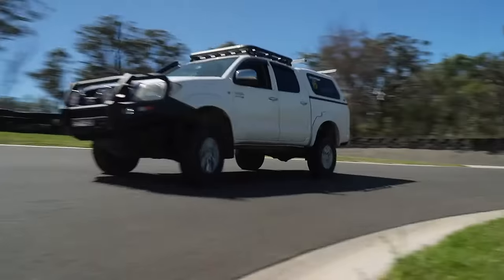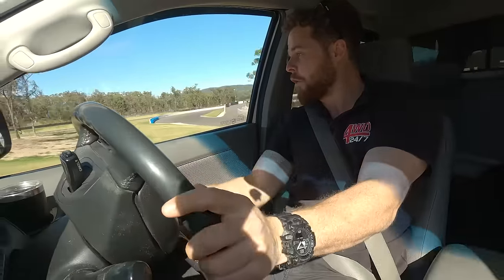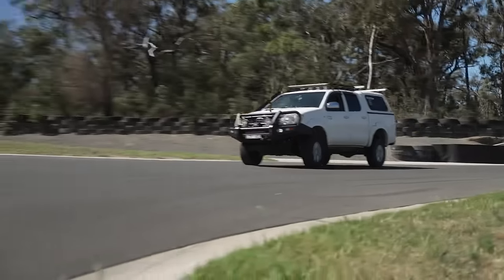Being on a racetrack, you can really feel the difference that having instant throttle response makes. Particularly coming out of corners, I can just get onto it way earlier and power out of it. Having that instant response when you need it really helps your vehicle come into its own.